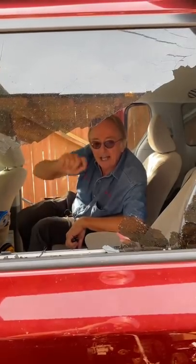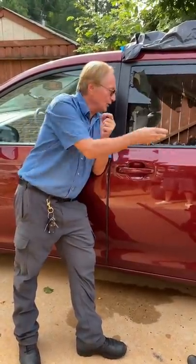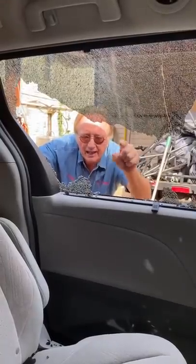Today I'm going to talk about broken glass in your car. In this case, a riding lawnmower threw a rock through the window. Now why did it break into little pieces? Because it's called tempered glass — it's designed for that, so big pieces of glass don't cut you.